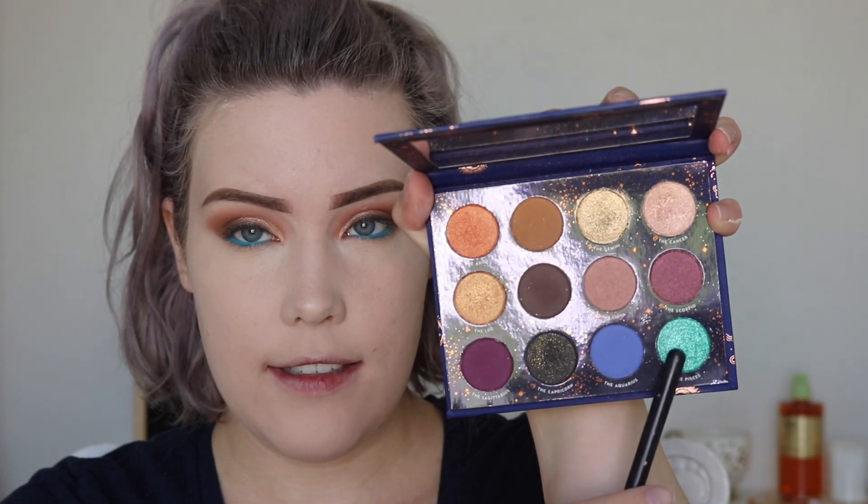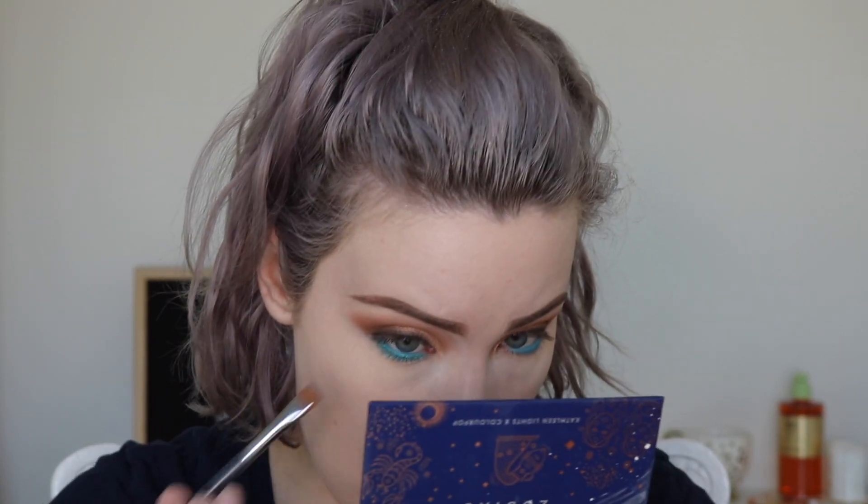Now that my concealer and foundation are on, I'm going to go back to the eyes and use the NYX Off Tropic Pro Liner in the color Pool Boy. I really have been liking these Off Tropic liners — they're so beautifully pigmented and they last a really long time. They're only like six or seven bucks. I'm going to line the waterline with this shade, then dip into the Pisces — that really bright blue — and use a Sigma Flat Definer E15 to place that on the lower lash line. This color is a bit more green than the liner I placed on the waterline, but I didn't want it to be an exact match — I love that.